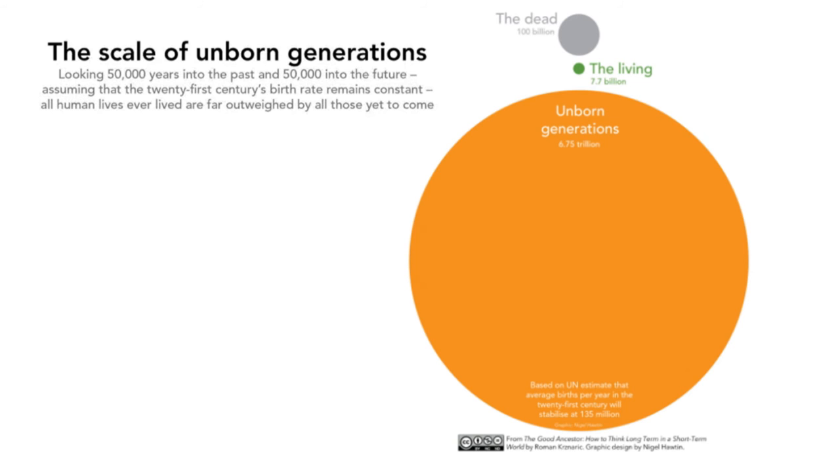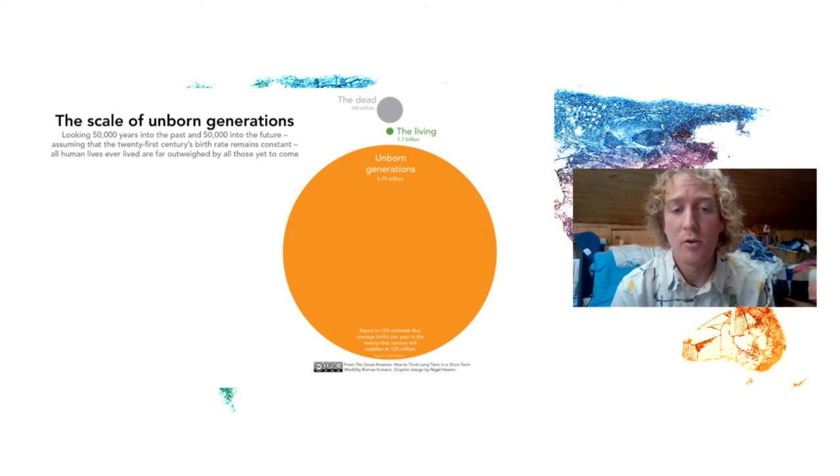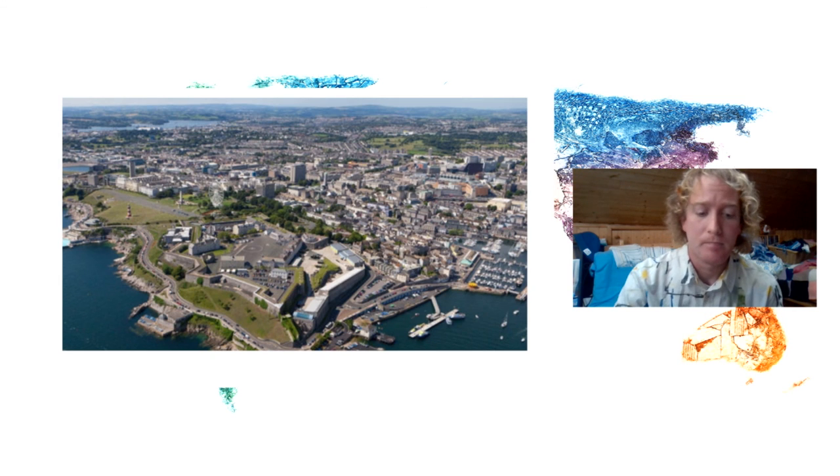Above that is the gray dot — a hundred billion — representing everyone who has lived and died over the past 50,000 years. Projecting that same timescale forward is represented by the orange dot: the unborn generation. In the next 50,000 years, that's how many people are estimated to be born — and as you can see, it's orders of magnitude bigger. For me, that really highlights the opportunity ahead and puts into context that our actions today will have a huge impact — not just on the number of people yet to be born, but on their quality of life.